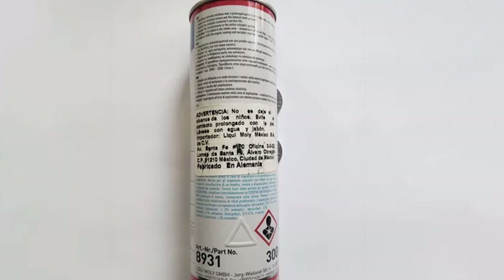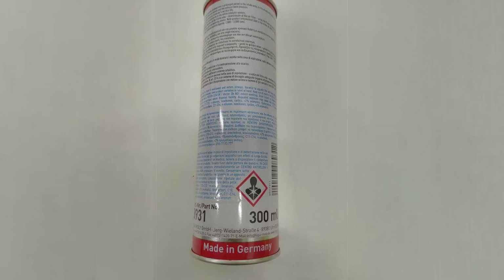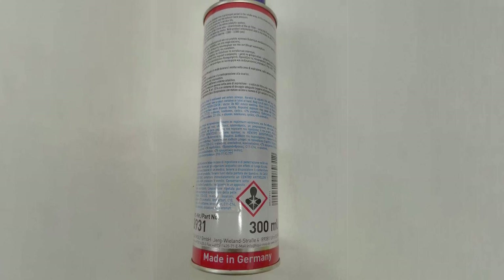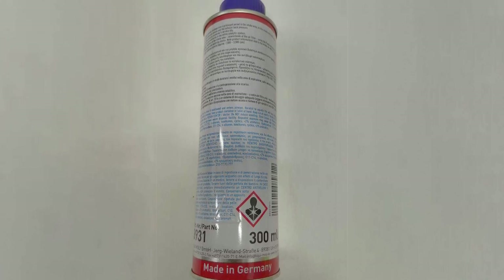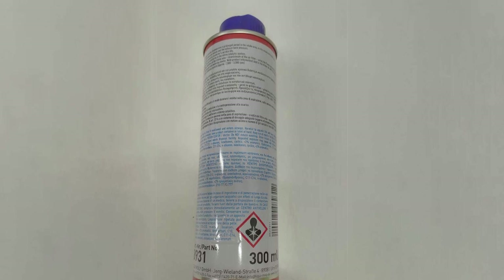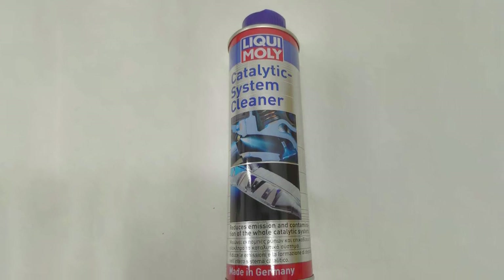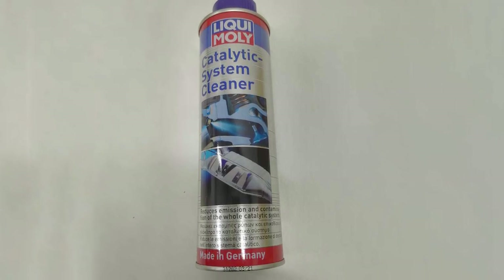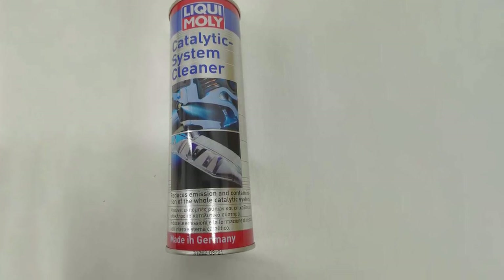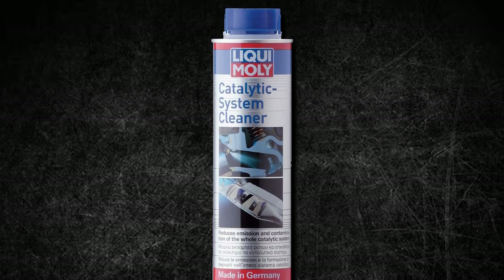The result is improved engine performance, reduced fuel consumption, and a quieter, more efficient operation. You'll notice a reduction in exhaust odors and a significant decrease in harmful emissions, contributing to a cleaner environment. What sets Liqui Moly apart is its reputation for high-quality automotive products. With a long history of excellence in the industry, you can trust that Liqui Moly Catalytic System Clean is a reliable and effective choice for maintaining your vehicle's catalytic converter.